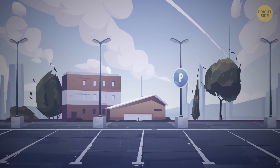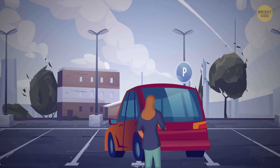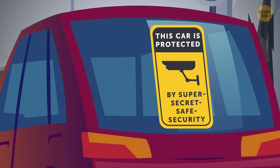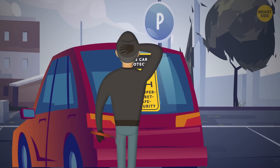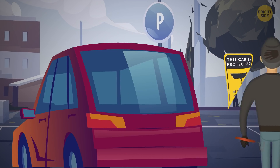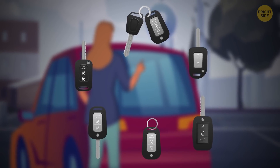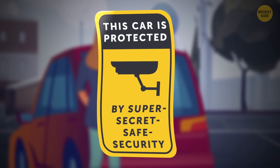Experts recommend telling everyone your car is protected — slap a sticker on there: 'This car is protected by super-secret safe security.' Yeah, it's not a done deal, but why bother trying to steal a car if it might be protected? Don't have the cash for a car alarm with a built-in immobilizer yet? Well, at least buy a sticker.